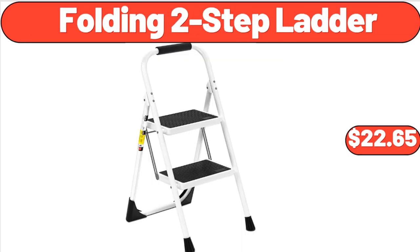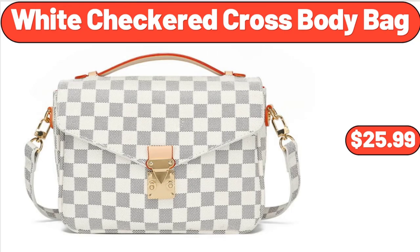Folding Two-Step Ladder, $22.65. White Checkered Cross Body Bag, $25.99.